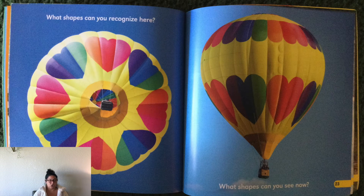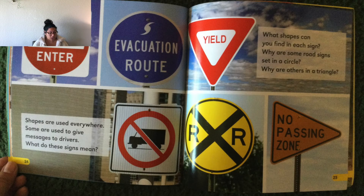The rainbow — a rainbow of shapes. Can you see the curve, and then the point that they meet at, and then the other curve, and the point they meet at, and the end? It's a heart! And what shapes can you see now? Shapes are used everywhere — some are used to give messages to drivers. What do these signs mean? What shapes can you find in each sign? Why are some road signs set in a circle and others in a triangle? Maybe that's a question you can ask a grown-up when you're in the car or walking on the street.